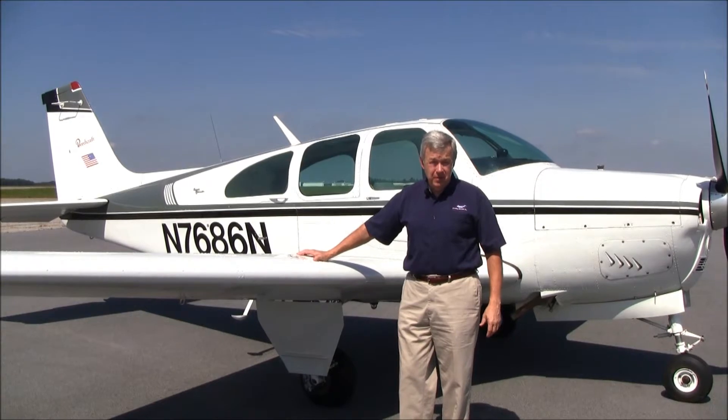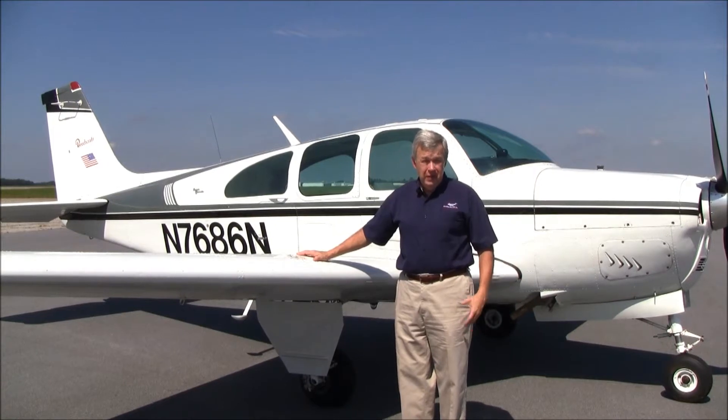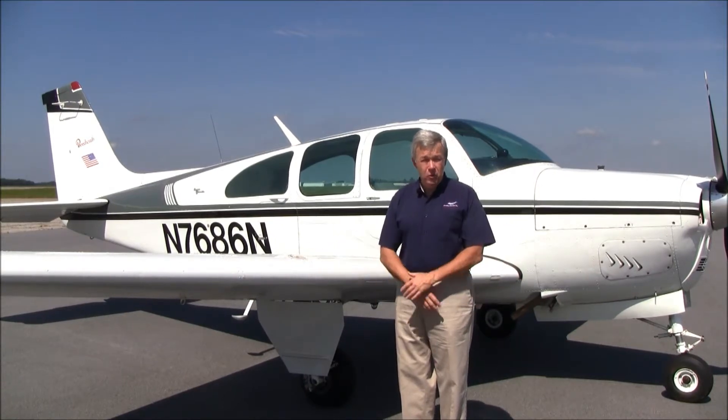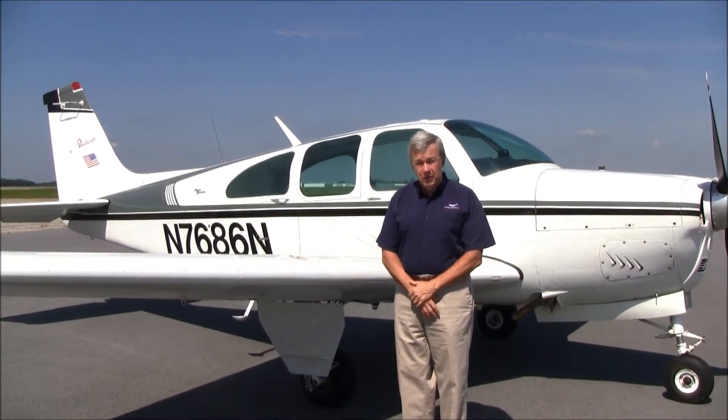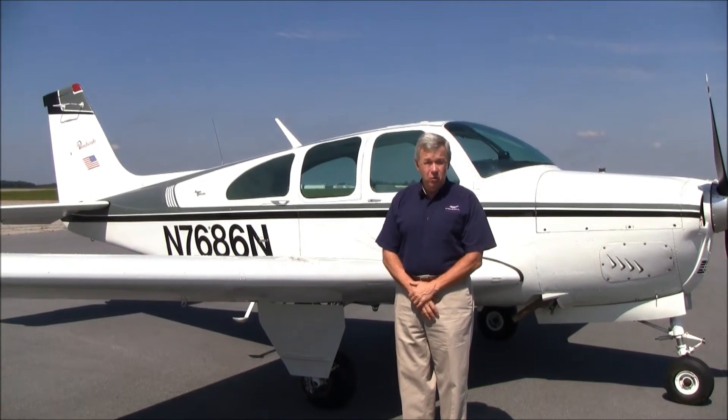N7686 November has the long-range fuel tanks — 80 gallons total, 74 usable. With the fuel burn of the I-O 470K 225 horsepower engine, this airplane has a range of over a thousand miles — actually the book says 1,400 miles, but over a thousand miles plus reserves.